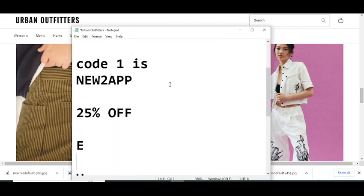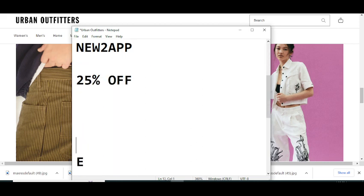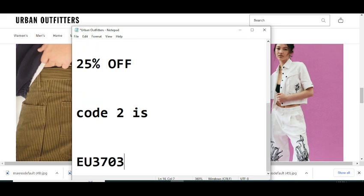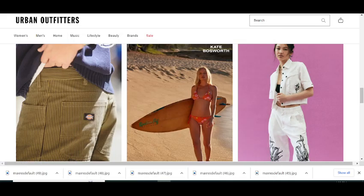Now moving towards code number two. The code number two will give you 25% off. The code number two is: EU3703. Simply use this code and get your reward. Thanks for watching.